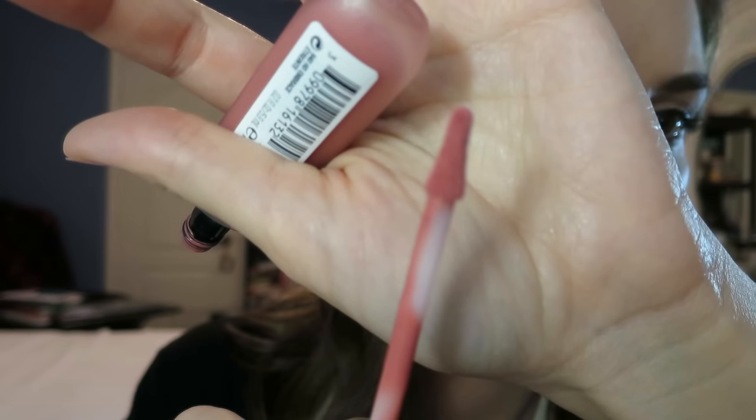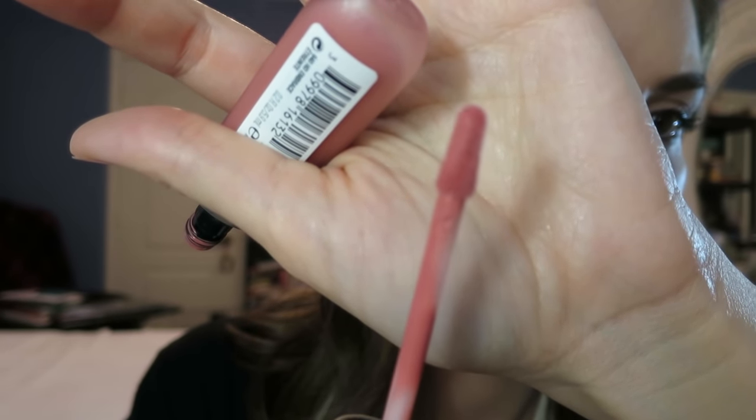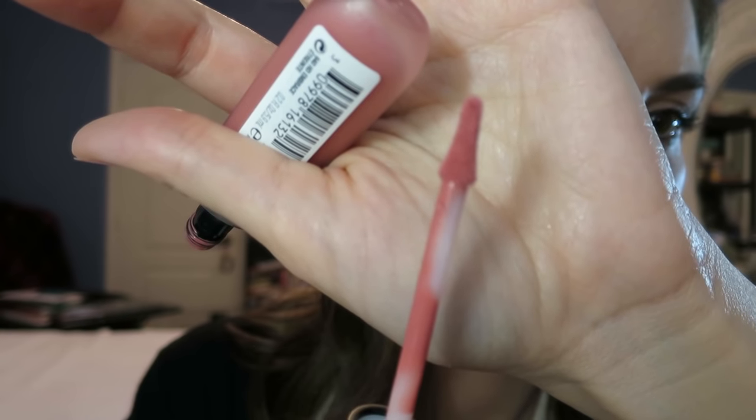They are really easy to apply. It has an interesting doe foot applicator — it's not really a doe foot; it's more like thin and then thick again, more like a triangular shape. That makes it easier to get into the little crevices in the corners of your mouth, like your cupid's bow, and it gives you a really precise line. I didn't use any lip liner at all and I got a pretty good lining of my lips with this.